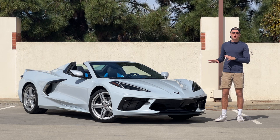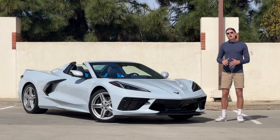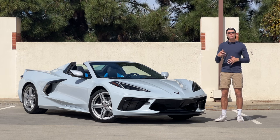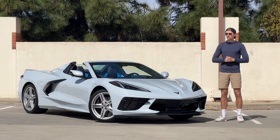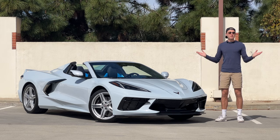Even crazier than its price is the fact that I get to live with this car for an entire week. Normally when I spend time with a car, I'll film my TikToks and do a more formal YouTube review, but I thought people might want to know what it's actually like to live with a new Chevrolet Corvette — the C8 generation — being mid-engine and looking like a supercar. So this week, I'm going to show you.